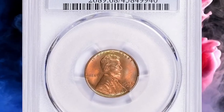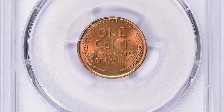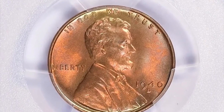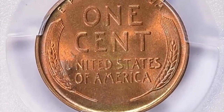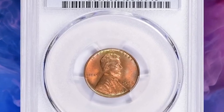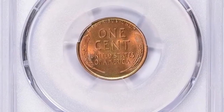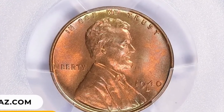Number 12: 1940 D Lincoln cent in MS68 Red condition. The standard 1940 wheat cent issued from the Philadelphia, Denver, or San Francisco Mint is not worth very much in standard condition. The D and S mint mark versions are worth slightly more than those with no mint mark. As with other wheat cent specimens, color matters — red versions are worth more than red-brown or brown. Anything above MS67 is considered scarce and valuable. This MS68 gem ended up selling for $7,931.25 with buyer's fee.